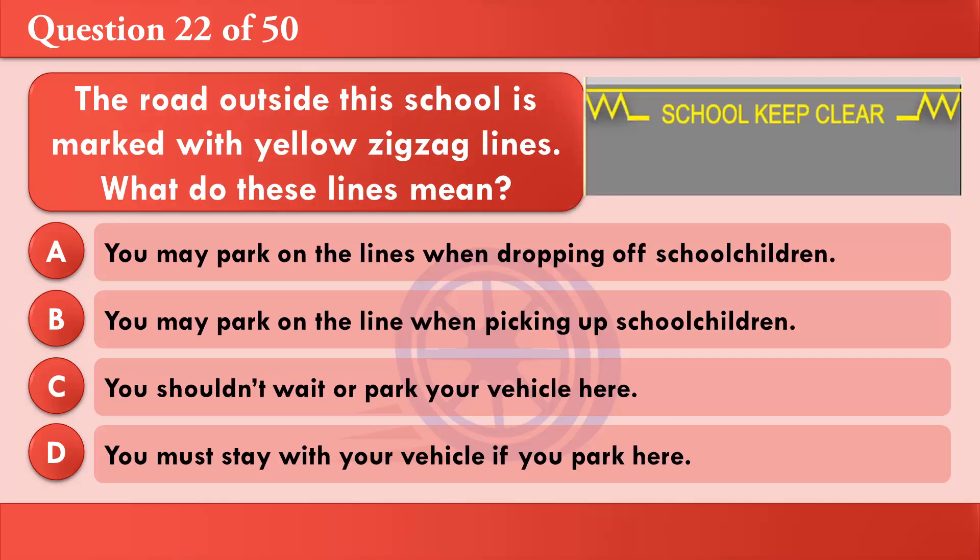The road outside this school is marked with yellow zigzag lines. What do these lines mean? A: You may park on the lines when dropping off schoolchildren. B: You may park on the lines when picking up schoolchildren. C: You shouldn't wait or park your vehicle here. D: You must stay with your vehicle if you park here. The correct answer is C: You shouldn't wait or park your vehicle here.